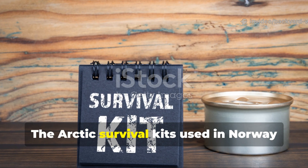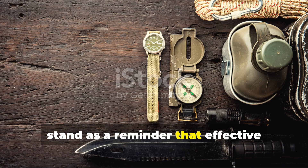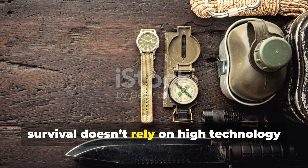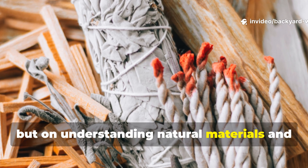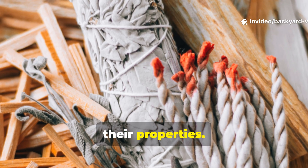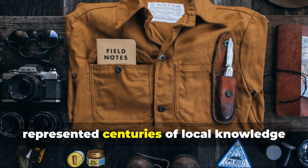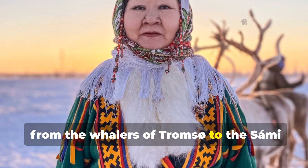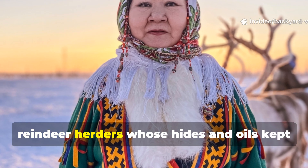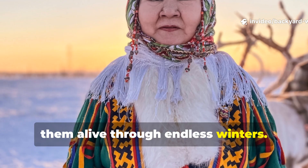The Arctic survival kits used in Norway stand as a reminder that effective survival doesn't rely on high technology, but on understanding natural materials and their properties. What pilots carried in those small tins represented centuries of local knowledge — from the whalers of Tromsø to the Sami reindeer herders whose hides and oils kept them alive through endless winters.